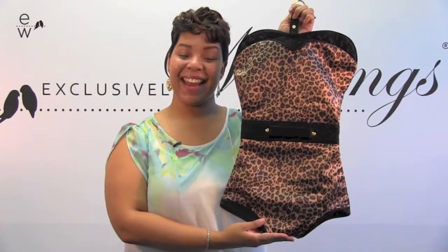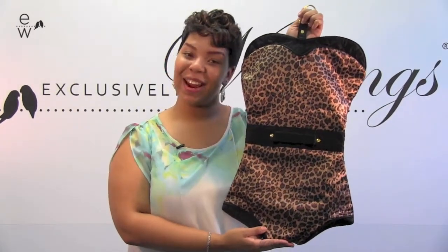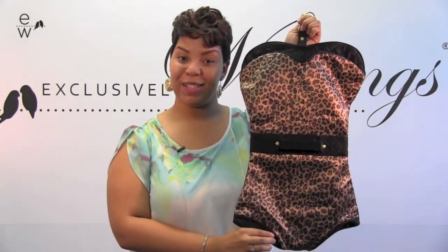Hi guys, it's Ashley and today I have the Lingerie Travel Bag, which is a fun play on women's lingerie. It comes in leopard print silk and you can choose from either a black or hot pink trim.